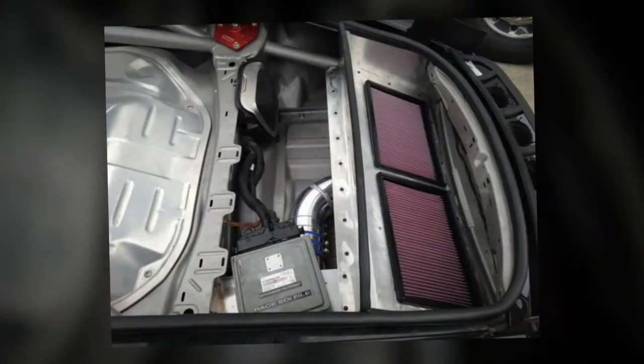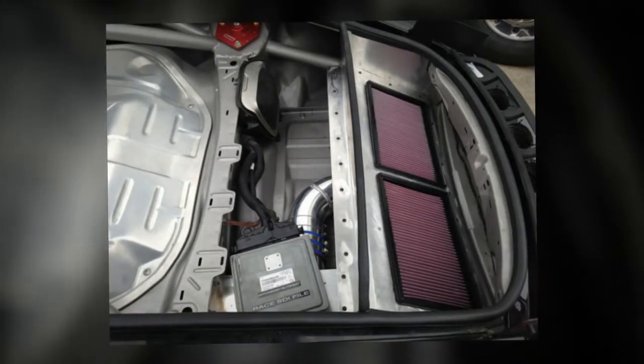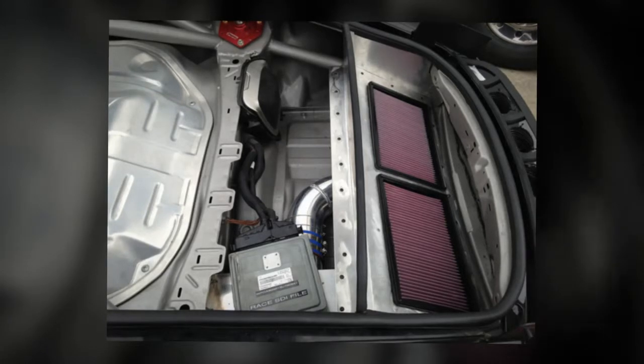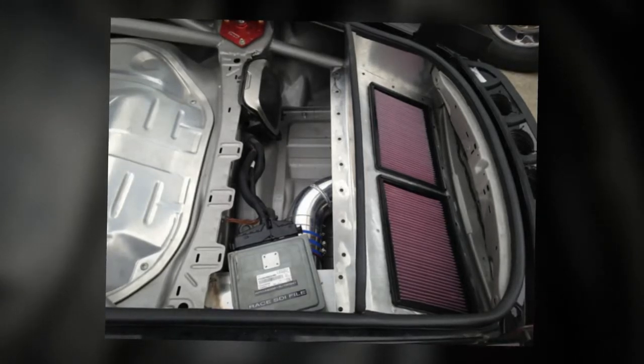The front bulkhead was converted to 997.2 car of 4 specs so that we could add a 22-gallon fuel cell, limited to 17.5 gallons per 2013 rules, and bring the 1.75-inch .095 safety cage through the firewall.